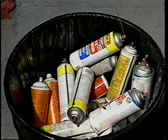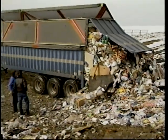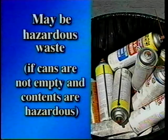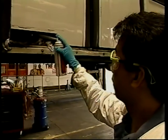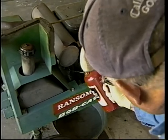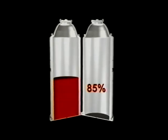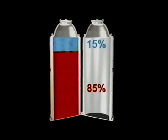Every year, auto repair shops throw away thousands of aerosol cans. Empty aerosol cans are a bulky, non-biodegradable solid waste that fills valuable landfill space. Used aerosol cans that are not empty may be a hazardous waste if the contents are hazardous. Also, propellants in aerosol cans can contribute to global warming and smog formation. You can eliminate aerosol cans by using pressurized refillable metal spray bottles. Refillable bottles are cost effective because ounce for ounce, bulk product is cheaper than products sold in aerosol cans. Most aerosol products contain only 85 percent product — the remaining 15 percent is propellant.